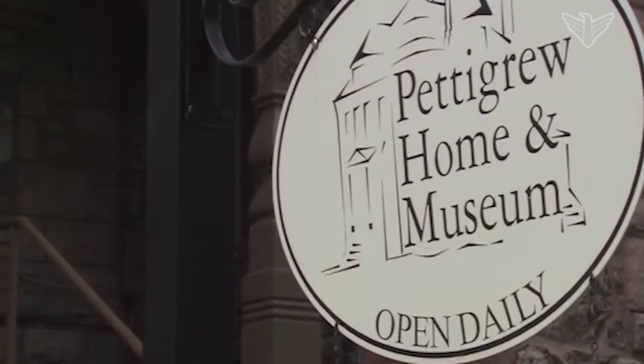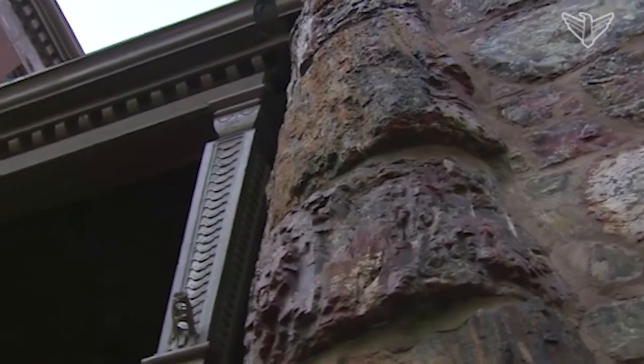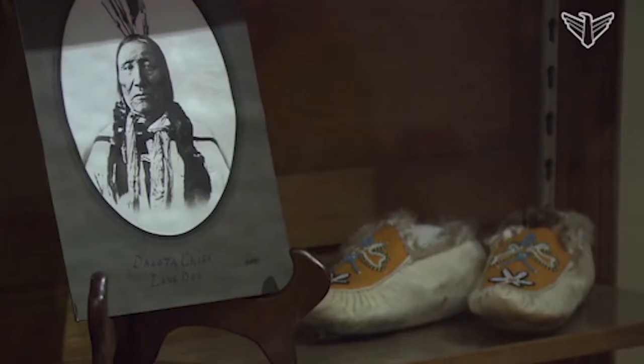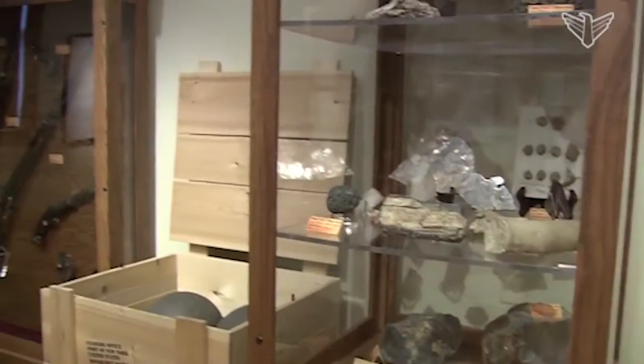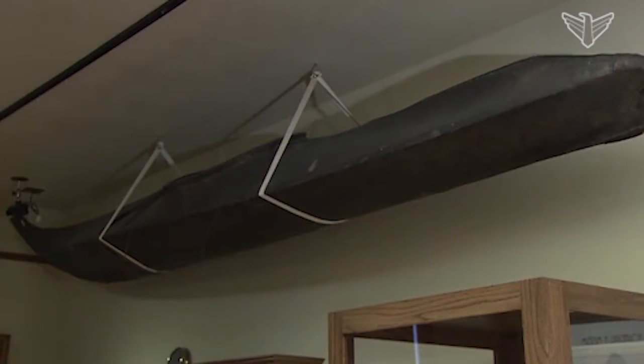Visitors to the museum today will see a modern facility, but the spirit of the place has been preserved. We have one exhibit here at the Pettigrew Museum called the Cabinet of Curiosities, which is really intended to give the visitor a feel for what Pettigrew's museum was like in the 1920s. All the artifacts in it are things that Pettigrew collected, and there's a wide variety of things in there.